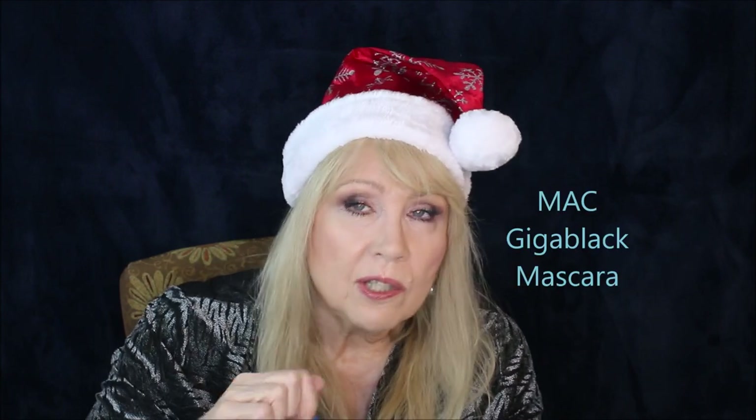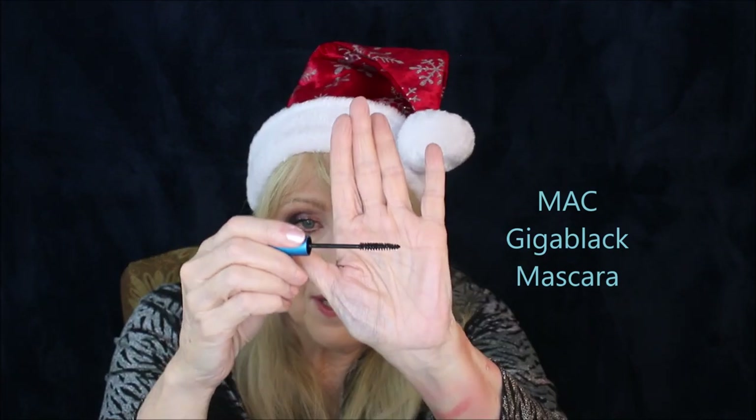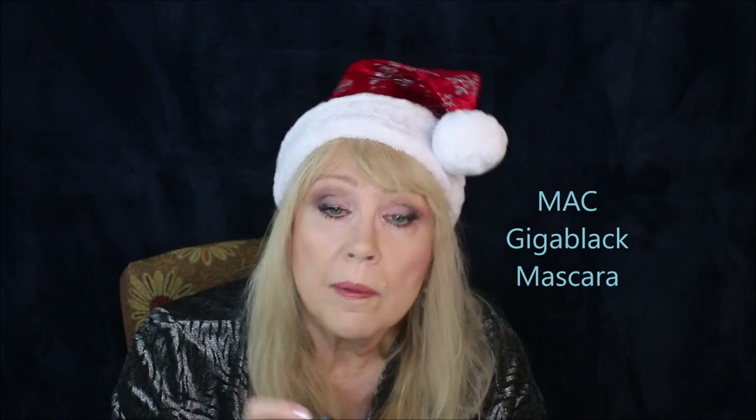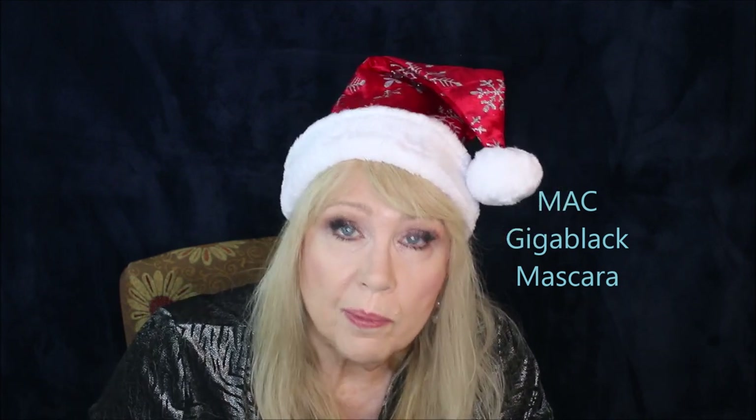Similar to that is the MAC Giga Black. I like this one because it feels more substantial and the formulation is a little better. It also has a very thin tiny little brush so you can do almost the same thing, and the formulation lets you use it as your regular mascara as well. It's not big boom lashes like I normally like, but it's so good and you can reach the corners of your lashes that you would miss with larger brushes.